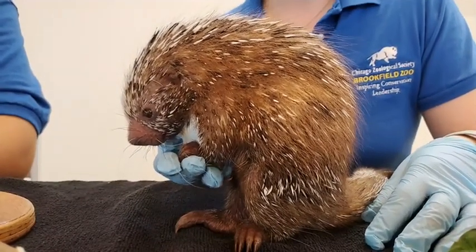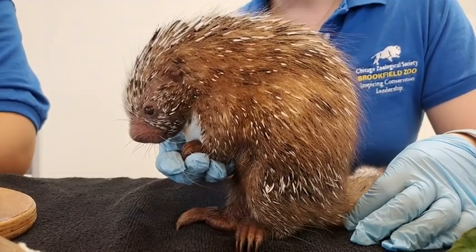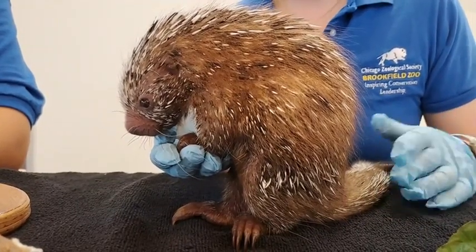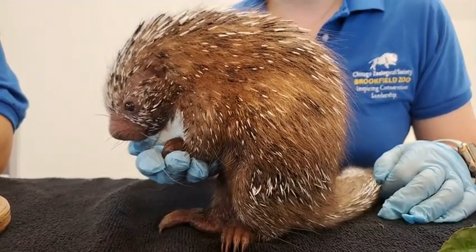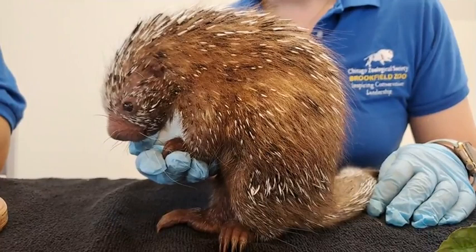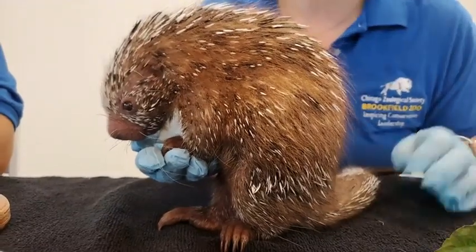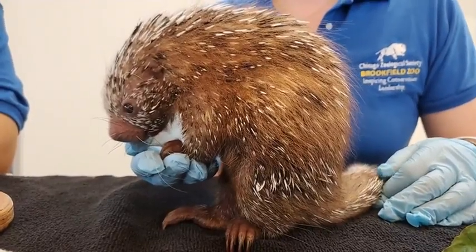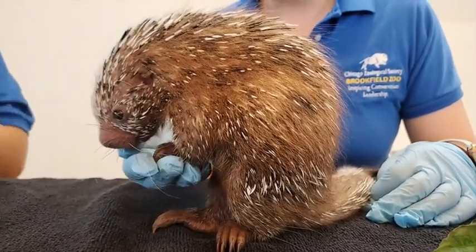We found it on the floor with the mother nearby, and it was kind of a surprise because we did put Lucia and her boyfriend Eddie together in September for them to breed. Those two are both ambassador animals. We put them together with the hopes of Lucia becoming pregnant, and we did see some breeding behavior immediately. But their gestation period is about 201 to 203 days, which would have estimated to be early April — so when this porcupette was found on March 19th, that was definitely a surprise. Lucia gave birth a little earlier than expected.